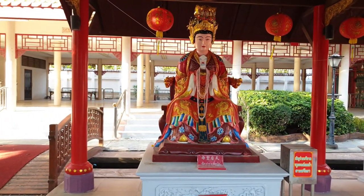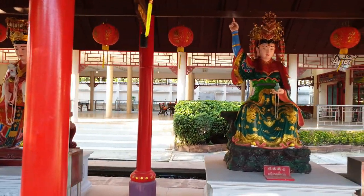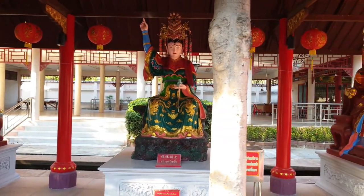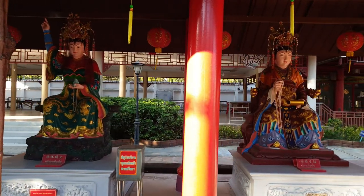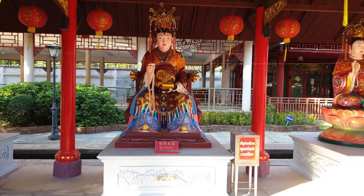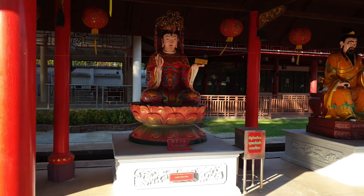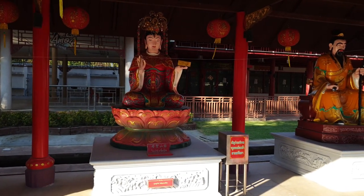And here we have a selection of more sitting figures. Sadly the writing is all in Chinese and I don't really understand it, but as I said before they'll all have some sort of significance for the Chinese people — sadly I don't know what that significance is.